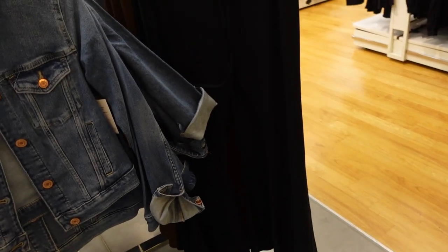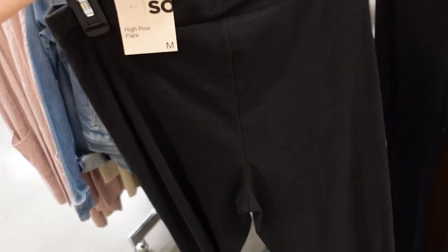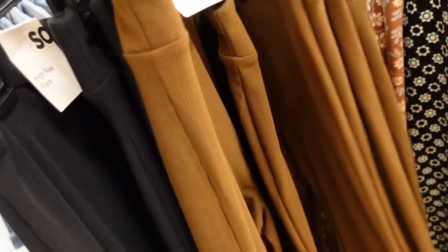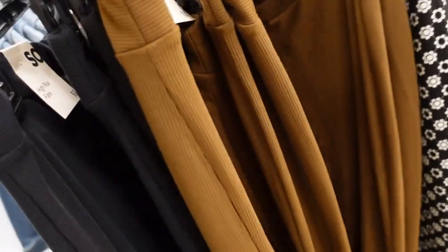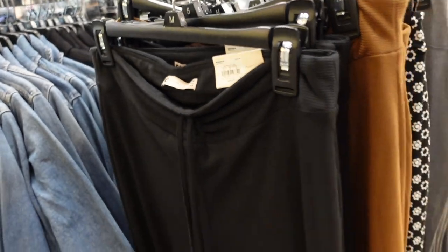New high-waisted flared pant from Sew. This one has a drawstring at the waist — the material is super stretchy and ribbed, fitted through the leg and then flares out at the bottom, same in the back. Comes in black and brown. Regularly $40, 35% off.